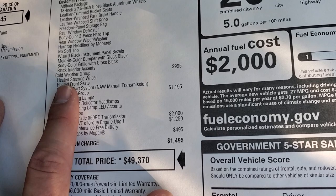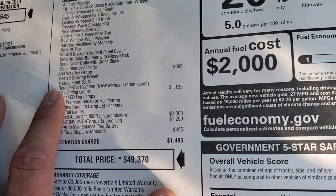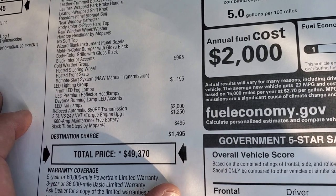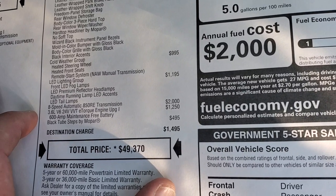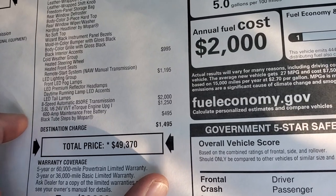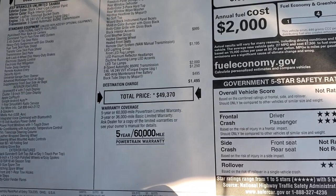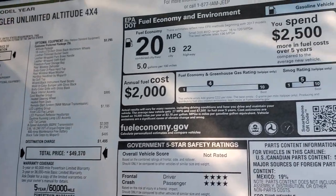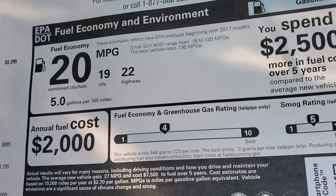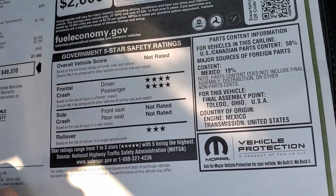I'll show you the Wizard Black interior accents in a second. The cold weather group includes heated steering wheel, heated seats, and remote start at $995. The LED lighting group is a $1,195 option. The 8-speed automatic and 3.6-liter together are $3,250. Those step bars are $495. Total MSRP is $49,370. For the Summit price, check the link in the upper right of your screen. Fuel economy is 22 highway, 19 city. Safety ratings are shown here — rated for front crash and rollover.